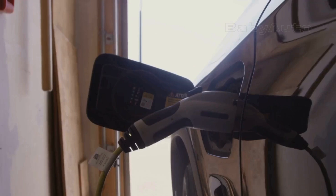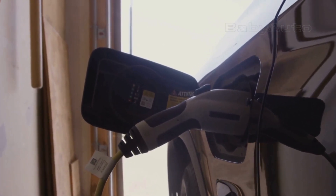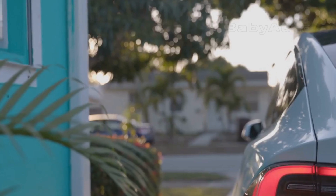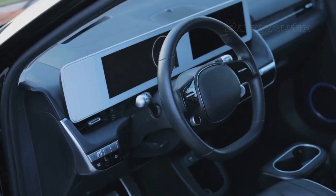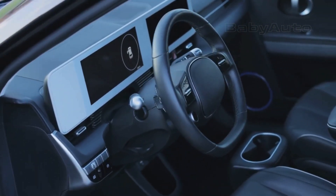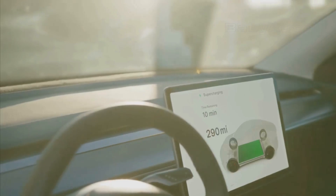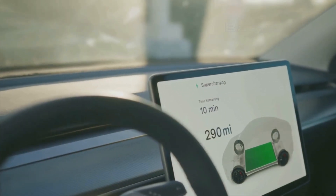Let's clear up the biggest myth first. The myth is that an electric car just shuts down and leaves you stranded without warning, like someone pulled a plug. The truth is much more advanced and safe. Unlike a gas car, which might cough a few times and then suddenly die, an electric vehicle is made to give you many warnings and slowly go into a self-protection mode. Your car talks to you all the time. Long before things get really bad, you'll get messages.